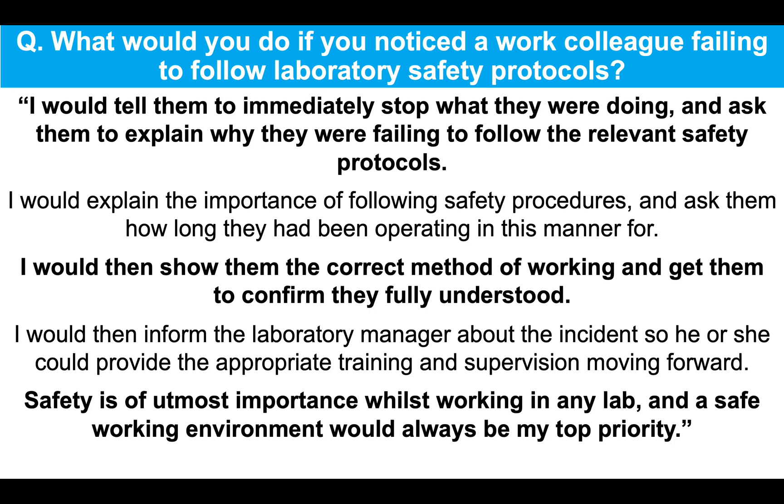Safety is of utmost importance whilst working in any lab and a safe working environment would always be my top priority. So that's a confident answer — it tells the interviewer that you stop them immediately and take certain steps to prevent it from happening again.